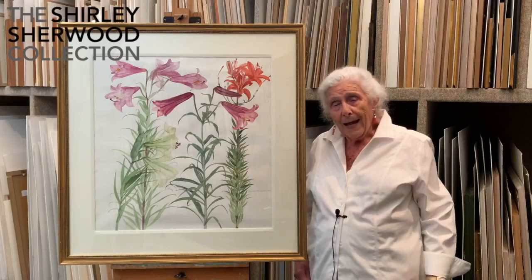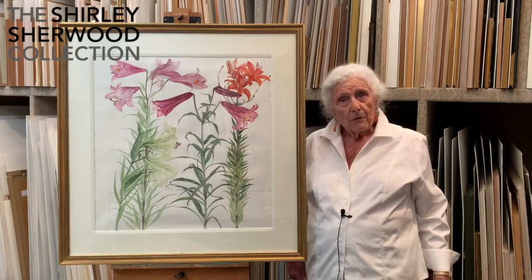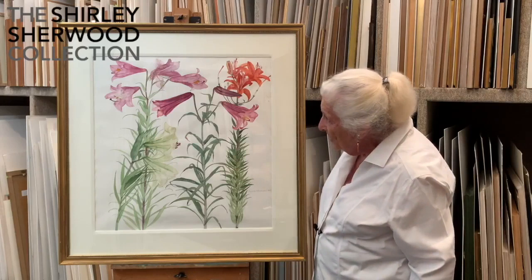But she sort of moved away and her paintings are very, very loose. I'm not sure if she's still painting today, but she's probably almost as old as me. She is a beautiful watercolourist — a lovely, loose, fresh watercolourist.